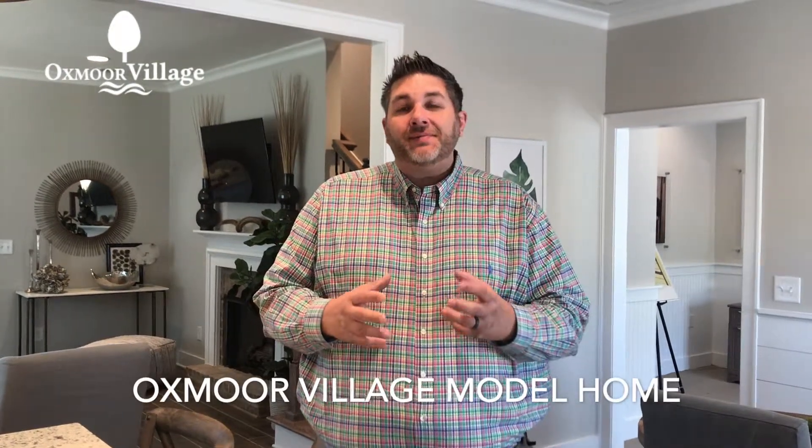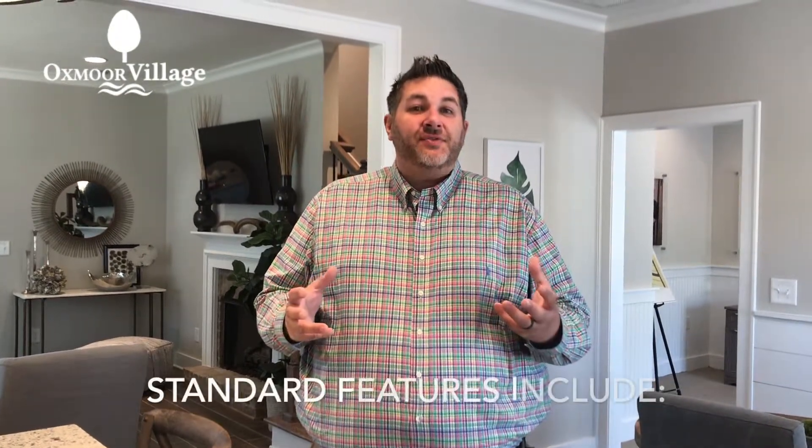Hi, I'm Matthew Lepore here at Tower Homes. I'm located in Oxmoor Village off of Winona Oxmoor Road in Birmingham. We'd love to invite you out to come take a look at some of the standard features we have in our homes.